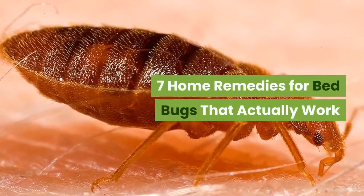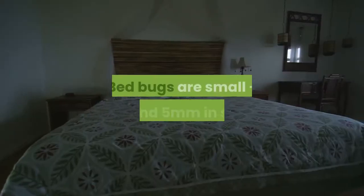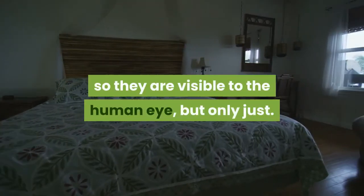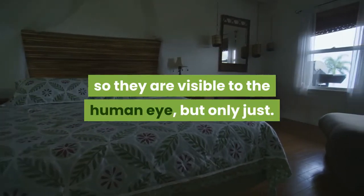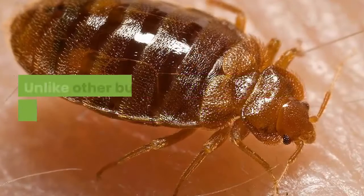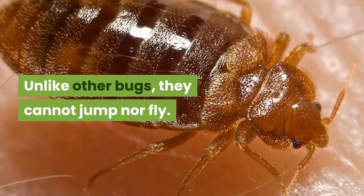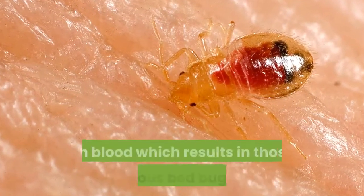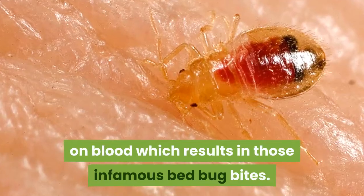Bed bugs are small, around 5 millimeters in size, so they are visible to the human eye, but only just. They're oval-shaped, flat and rusty brown in color. Unlike other bugs, they cannot jump nor fly. They crawl out of their dark crevices at night to feed on blood, which results in those infamous bed bug bites.